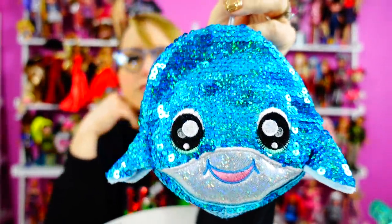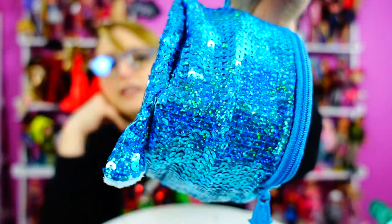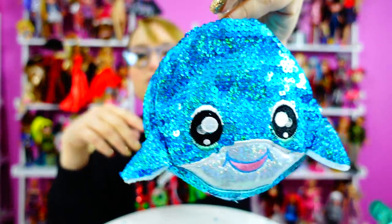Is he a shark or is he a dolphin? I guess he's a dolphin because he doesn't have a fin at the top. Wait, do dolphins have fins? What is this supposed to be? It's a fish of some kind.